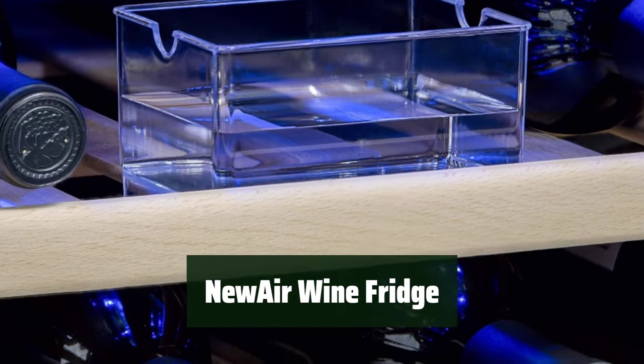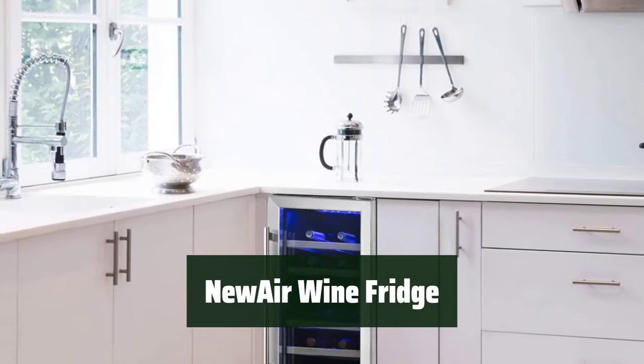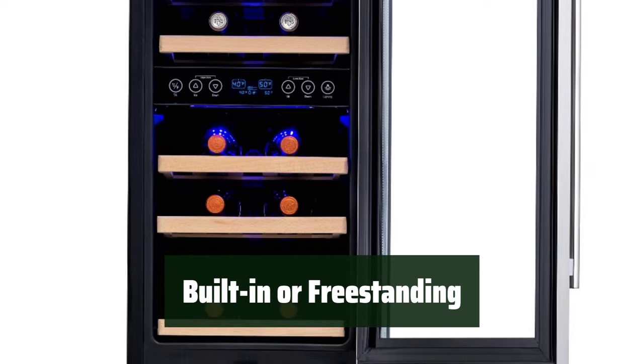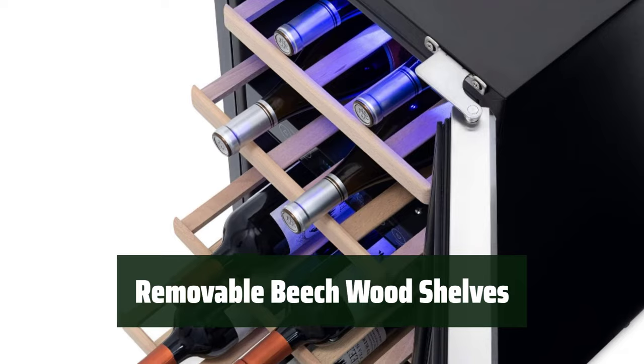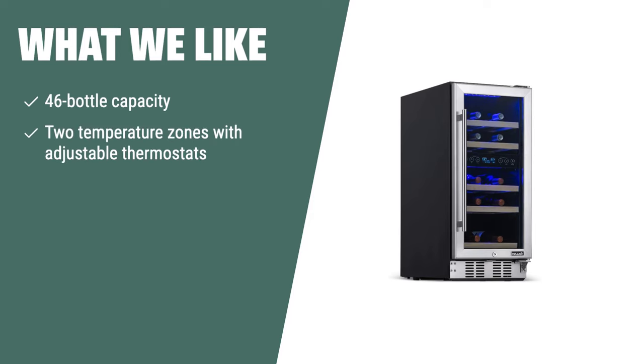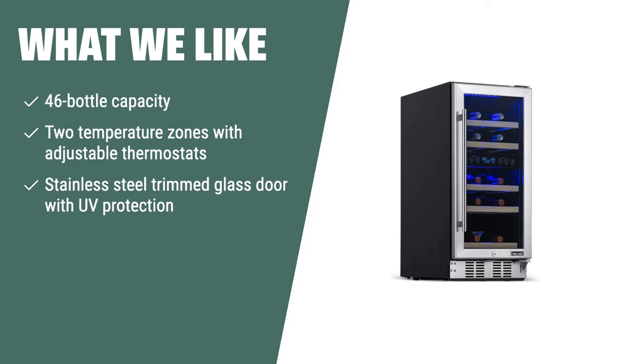Number 1. Keep your white and red wines at their ideal temperatures with the upper zone for white wines and the lower zone for red wines. The front-venting compressor system allows for flexible installation as a built-in or freestanding unit. Easily load and access your wine collection with removable beechwood shelves. What we like: If you are a serious wine collector with a large and diverse collection, the Winstar BWR-462DZ 46-Bottle Dual Zone Wine Refrigerator is the perfect choice, offering expansive capacity and a stainless steel-trimmed glass door with UV protection.